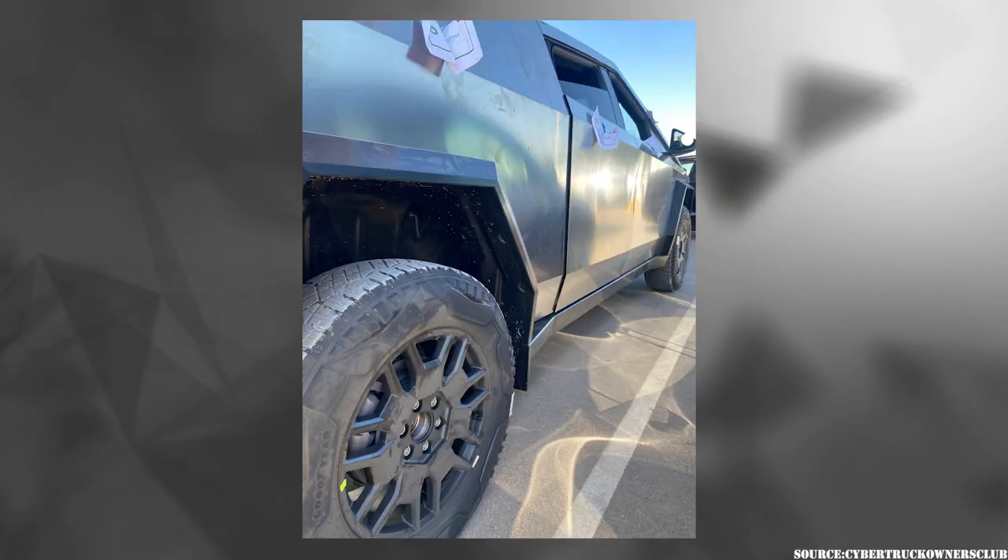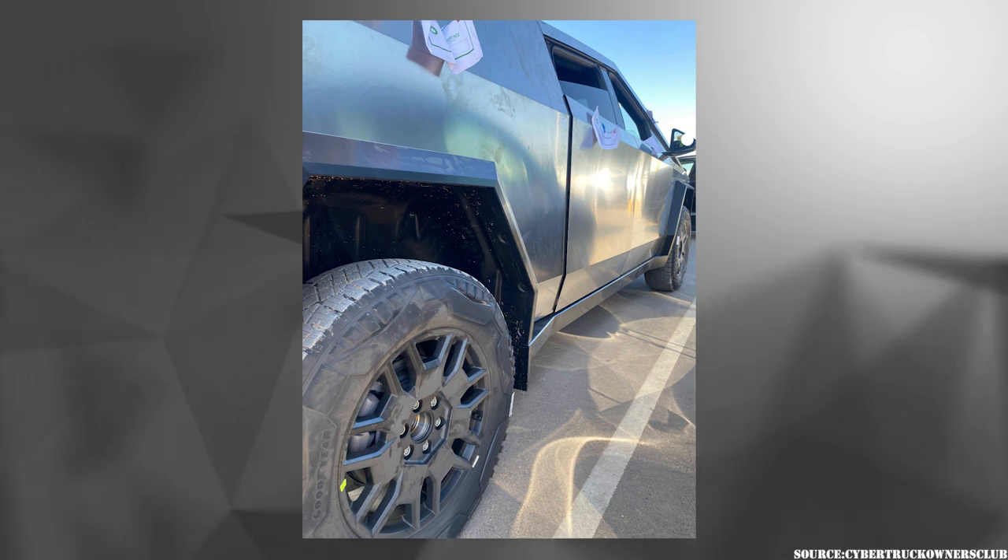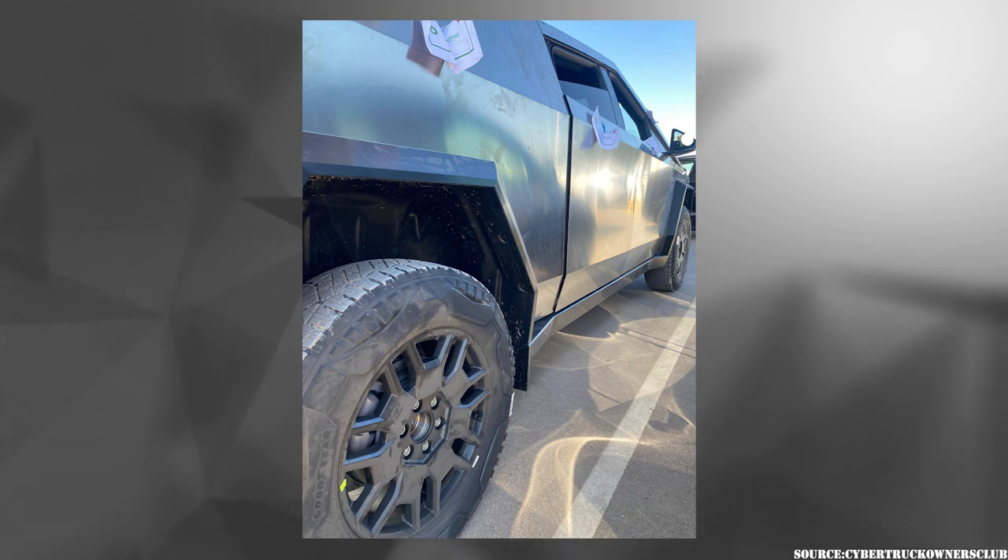A closer view of the new wheel and body panels on the release candidate Cybertruck. But look at the panel gaps — hopefully it's not on purpose, but the wheel design is looking good.